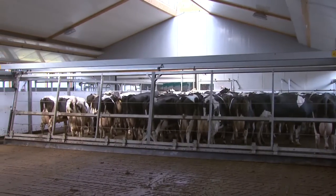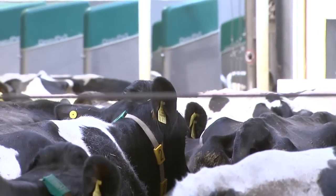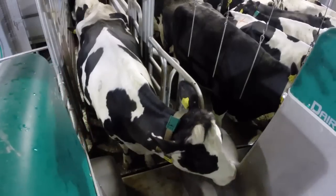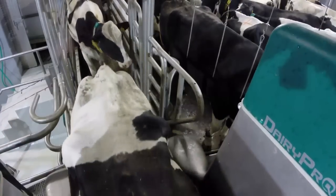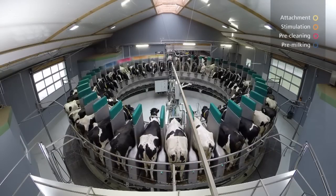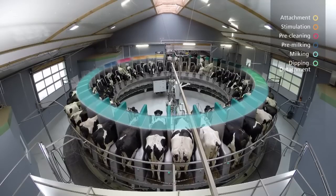To make Dairy Pro-Q suitable for use all over the world, the technology can be adapted to meet country-specific requirements. Accordingly, the rotary can be fitted with pre-cleaning or pre-dipping equipment. Each step of the milking routine is part of an orderly process: attachment, stimulation, pre-cleaning, pre-milking, milking, and dipping follow continuously one after the other.